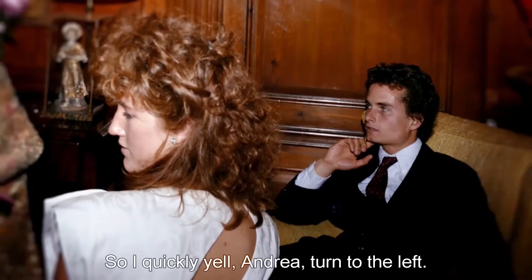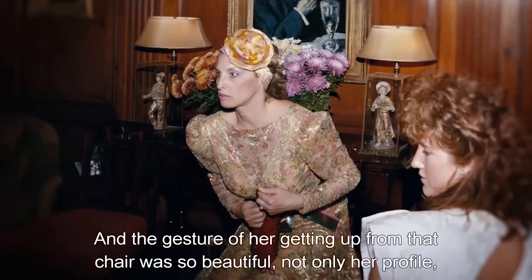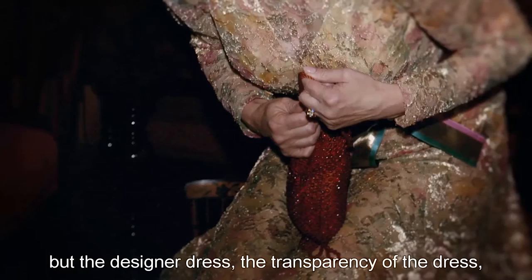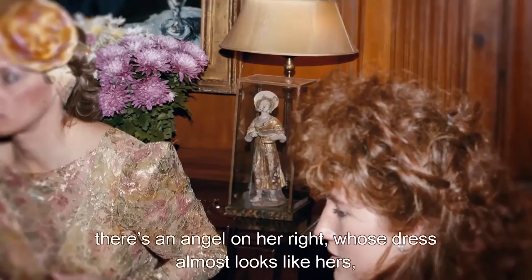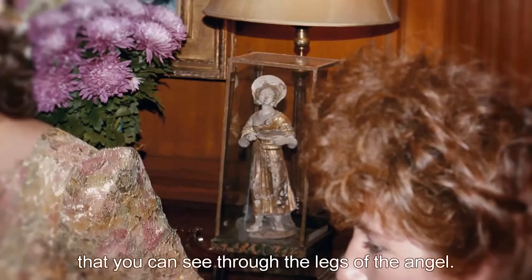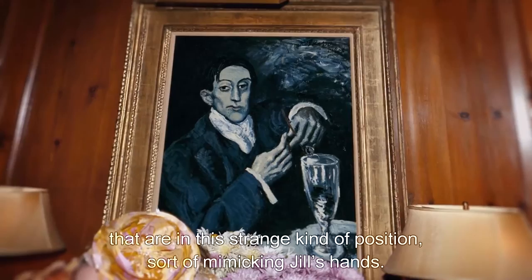The part of the photograph I love the most is Jill. She's the star. The gesture of her getting up from that chair is so beautiful — not only her profile, but the designer dress, the transparency of the dress, the bag that's sort of clutched between her legs like a little nest, and the fact that the flowers are going through her hair. What I love more than anything are the lamps on either side of her. There's an angel on her right whose dress almost looks like hers, and the angel has a halo that looks like the hat on my sister's head. Then you look behind and see the Picasso with hands in a strange position, sort of mimicking Jill's hands.